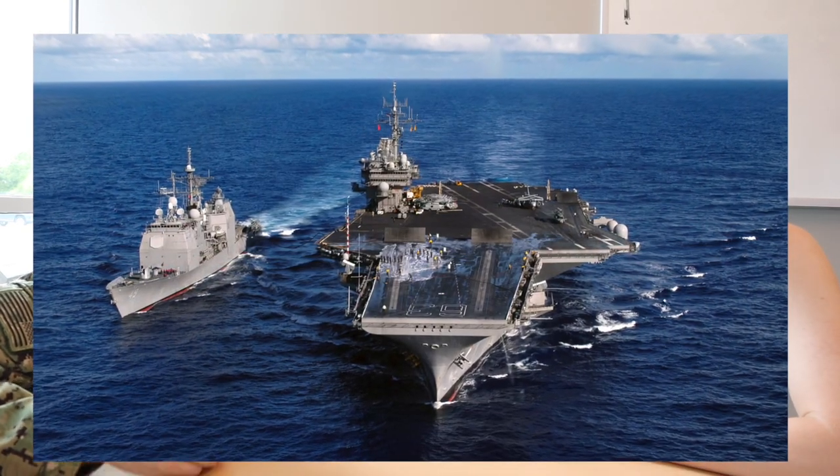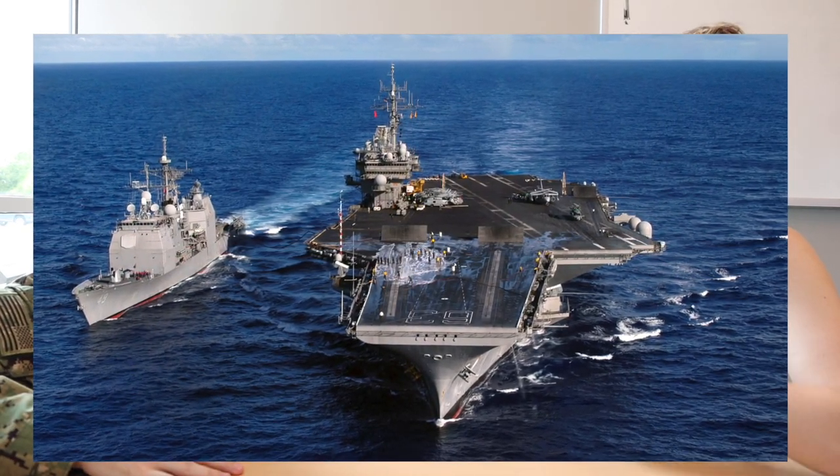Independent steaming is better than being with the carrier because with the carrier it's a lot harder for us — you're there to protect them. When you're independent you can cruise as fast or as slow as you want. We also don't have to set up as many circuits — when we're by ourselves it's about 10 circuits instead of 24 when we're with the carrier.